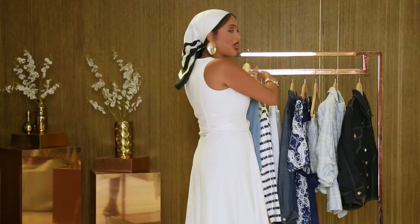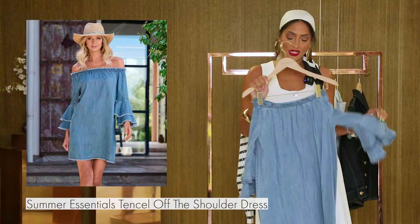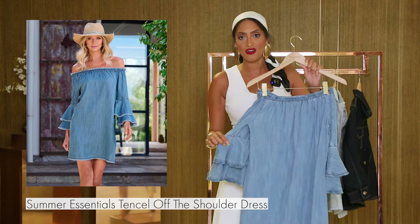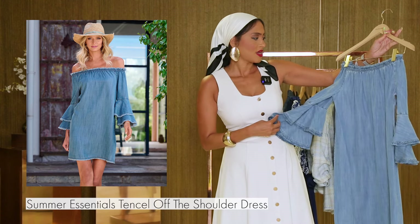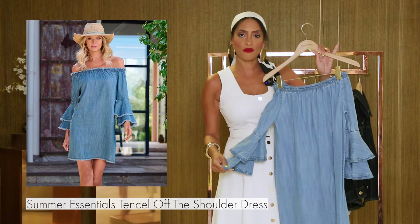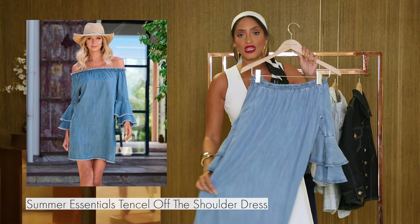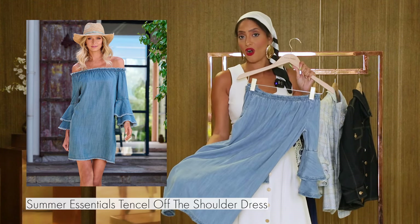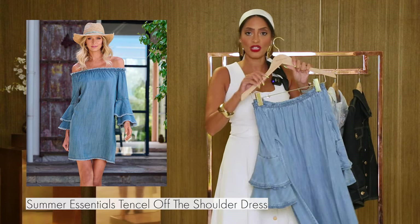Next up, we have our beautiful best-selling off-the-shoulder tencel dress. It's got this great ruffle detail. It really is quite casual, but you can dress it up however you'd like. You can pair it with your favorite pair of flats. It's a great summer dress because it's very lightweight, but you can also take it into fall. Pair it with your favorite pair of boots or booties — she's a great dress.